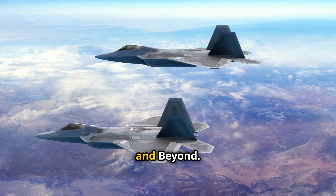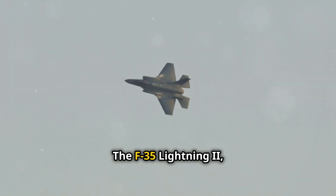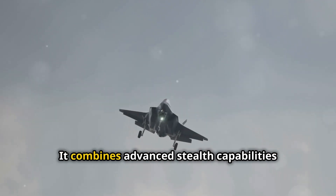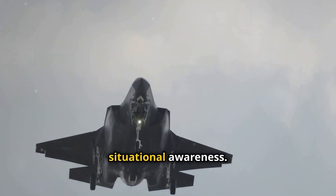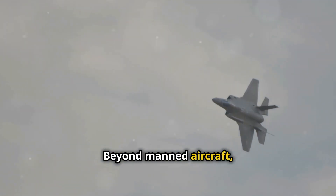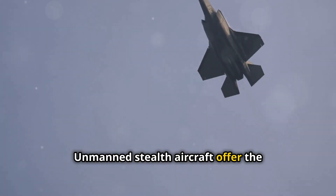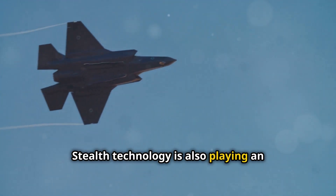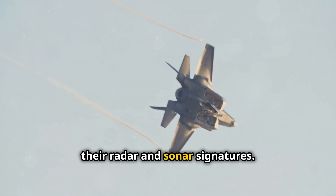Today, stealth technology continues to evolve at a rapid pace. The F-35 Lightning II, a fifth-generation fighter jet, represents the cutting edge of stealth technology. It combines advanced stealth capabilities with sophisticated sensor fusion, providing pilots with unprecedented situational awareness. Beyond manned aircraft, stealth technology is also being applied to drones and missiles. Unmanned stealth aircraft offer the potential for even greater stealth capabilities, as they can be designed without the constraints of a human pilot. Stealth technology is also playing an increasingly important role in naval warfare, with stealth ships designed to minimize their radar and sonar signatures.